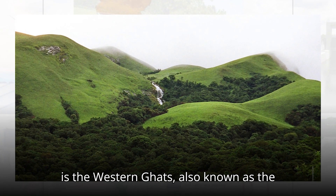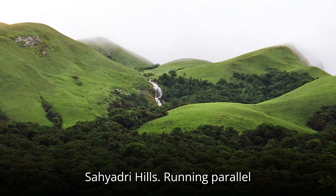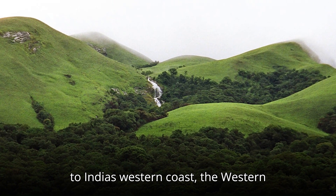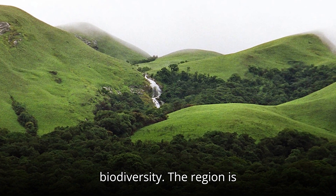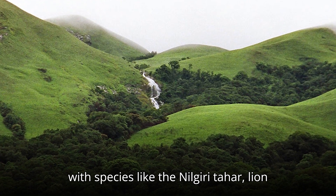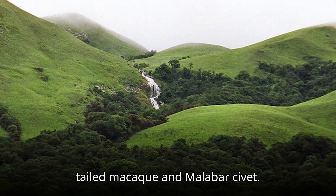The third hotspot is the Western Ghats, also known as the Sahyadri Hills. Running parallel to India's western coast, the Western Ghats are a treasure trove of biodiversity. The region is recognized for its high level of endemism, with species like the Nilgiri Tahr, lion-tailed macaque, and Malabar civet.